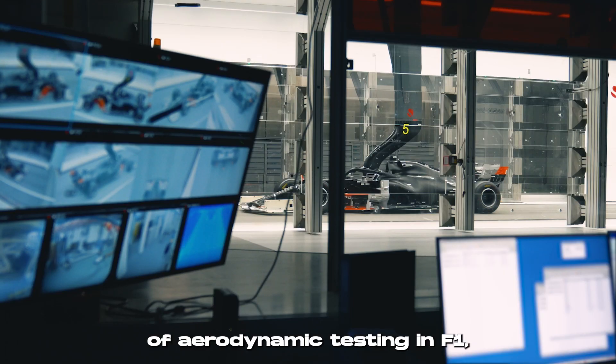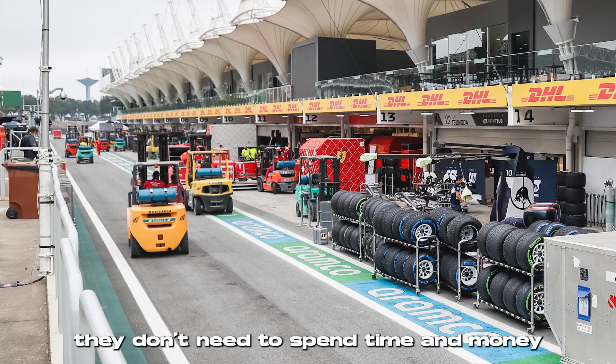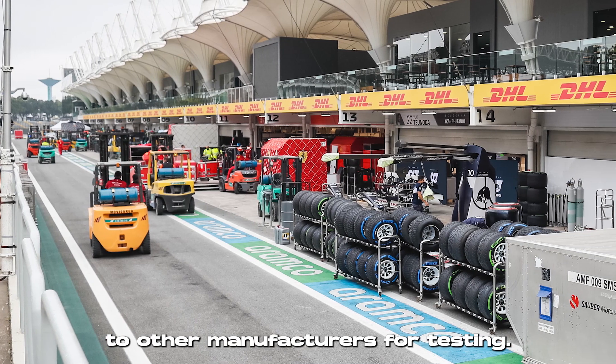A wind tunnel is a huge part of aerodynamic testing in F1, and a team having their own can be a big advantage as it means they don't need to spend time and money shipping parts to other manufacturers for testing.